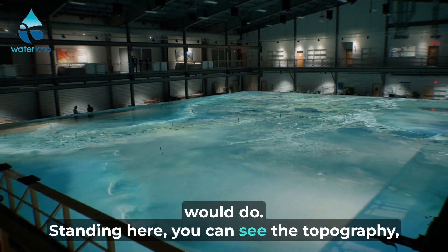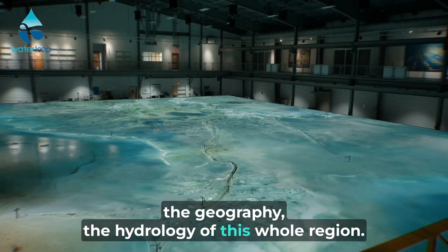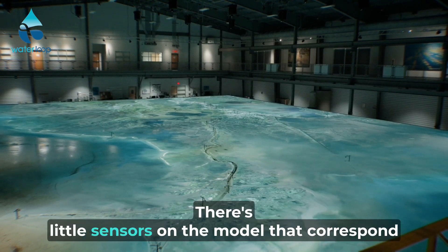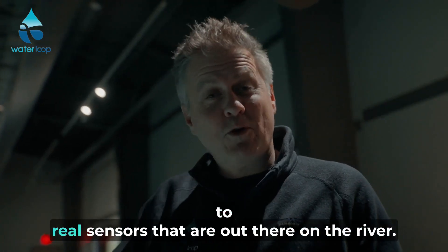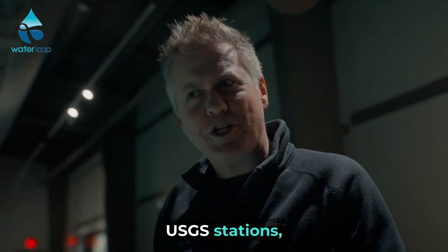Standing here, you can see the topography, the geography, the hydrology of this whole region. There are little sensors on the model that correspond to real sensors that are out there on the river — USGS stations, I believe.